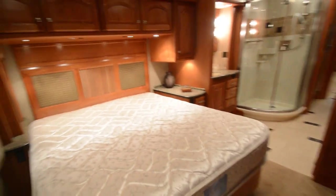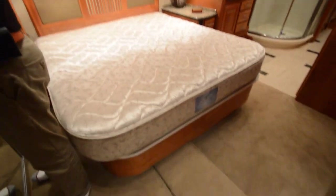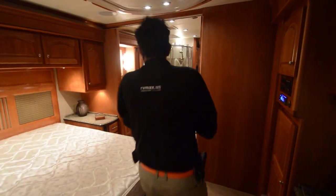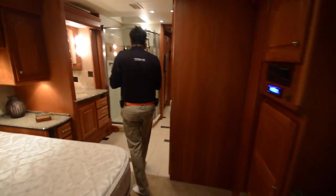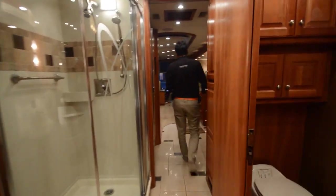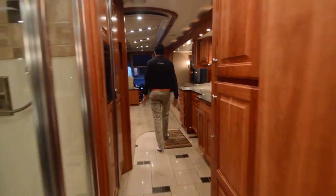We're going to get on the road and show you how this thing rides — I always like to do a little test drive video. So this will conclude our inside and outside video of this 2006 Country Coach Magna Model 630 with the C13 Cat.